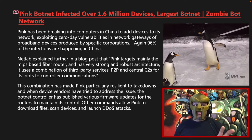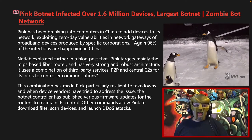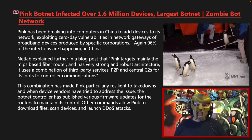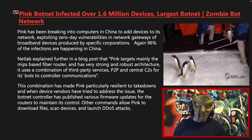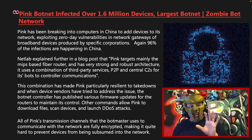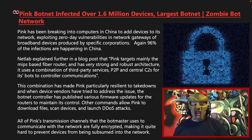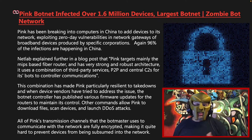This combination has made Pink particularly resilient to takedowns, and when device vendors have tried to address the issue, the botnet controller has published various firmware updates for the routers to maintain its control. Other commands allow Pink to download files, scan devices, and launch distributed denial-of-service attacks. All of Pink's transmission channels that the bot master uses to communicate with the network are fully encrypted, making it quite hard to prevent devices from being subsumed into the network.